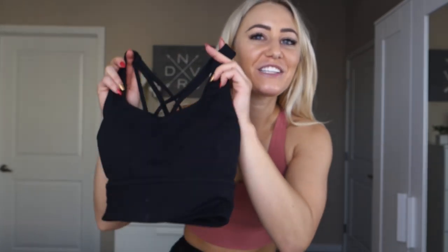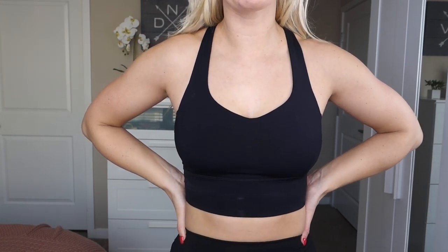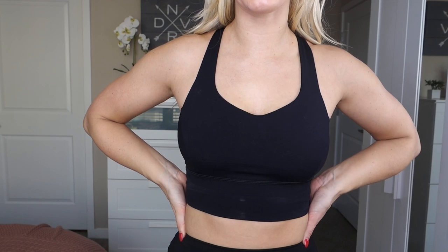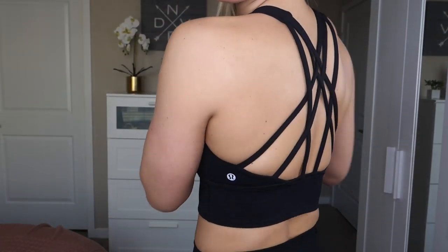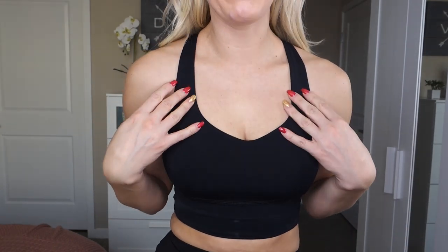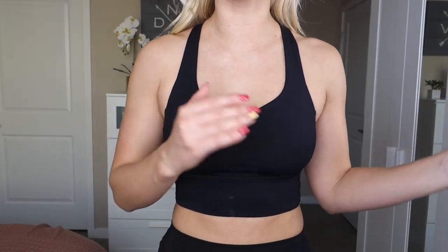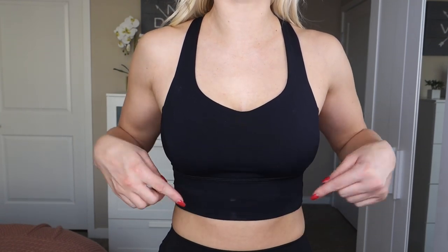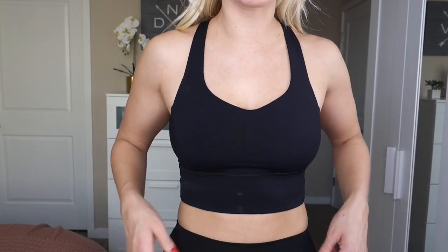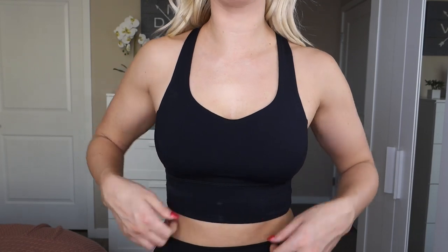My next favorite sports bra of 2019 is the Lululemon Free to Be Serene Long Line, which runs for $58 and I wear in my regular size 4. It has a very strappy back, is long line, and is racerback with removable cup pads. Lululemon first offered the regular Free to Be Serene in normal length, then made it in long line — I believe the long line version is only available online. I really liked the regular version, but I prefer long line since it gives a bit more support.